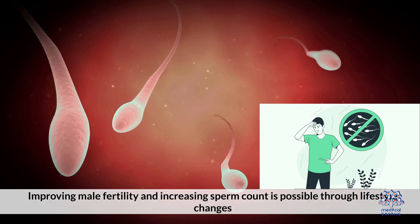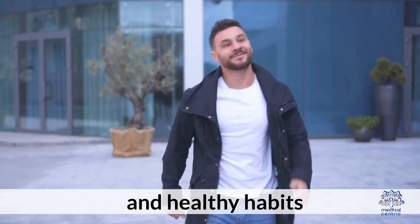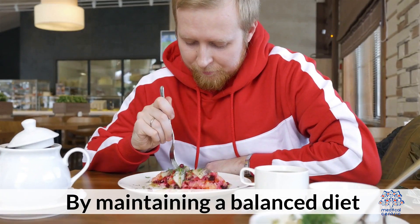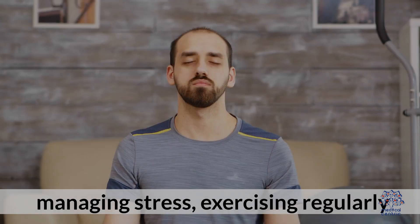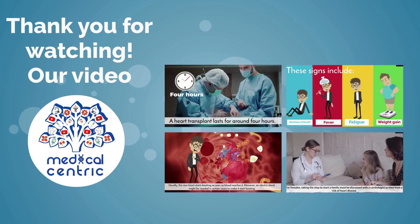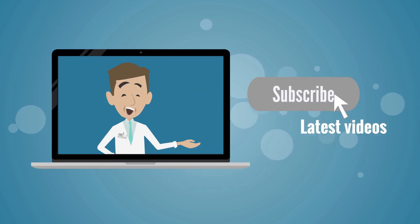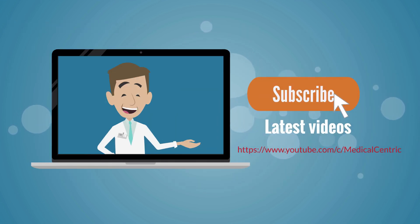Improving male fertility and increasing sperm count is possible through lifestyle changes and healthy habits. By maintaining a balanced diet, managing stress, and exercising regularly, you can support reproductive health. Please like and share the video, and subscribe to the channel to stay updated on our latest videos.